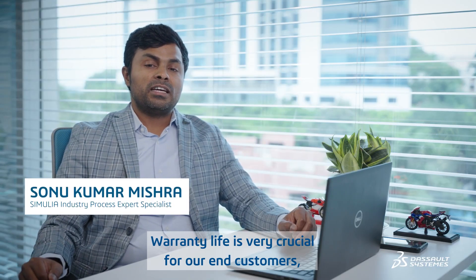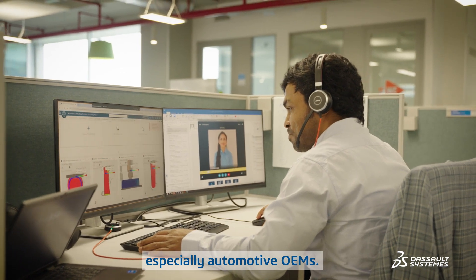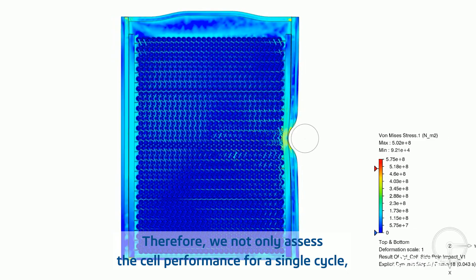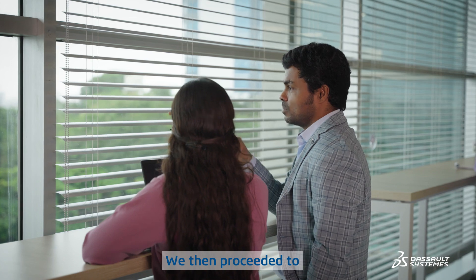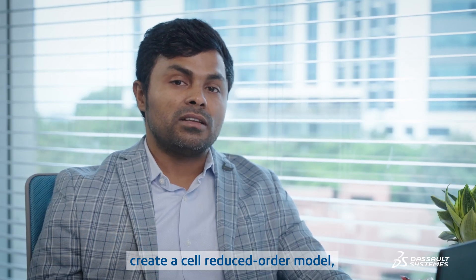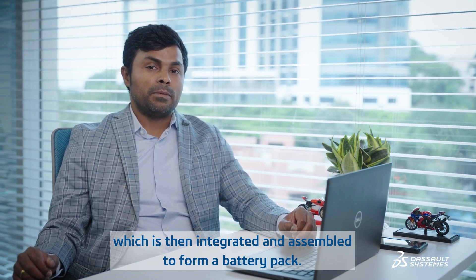Warranty life is very crucial for our end customers, especially automotive OEMs. Therefore, we not only assess cell performance for a single cycle but also assess cell degradation over multiple charge-discharge cycles. We then proceeded to create a cell reduced order model, which is integrated and assembled to form a battery pack.